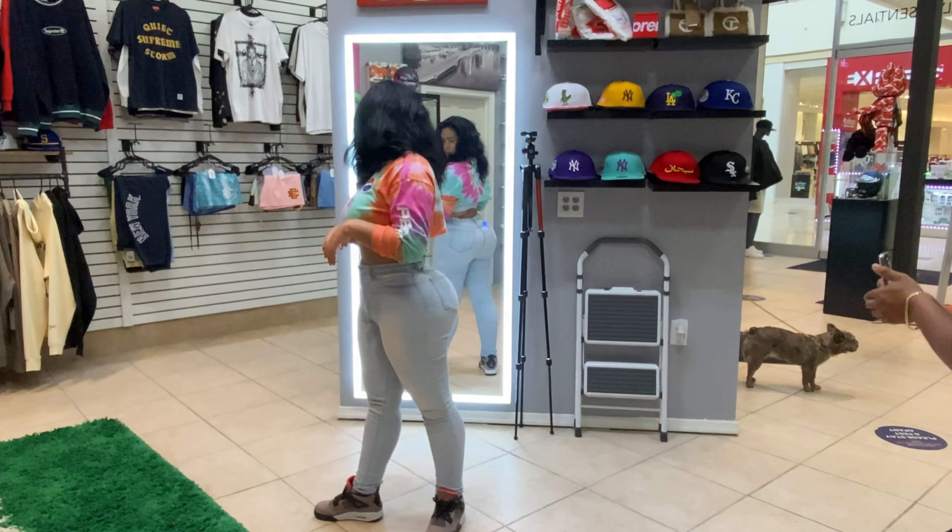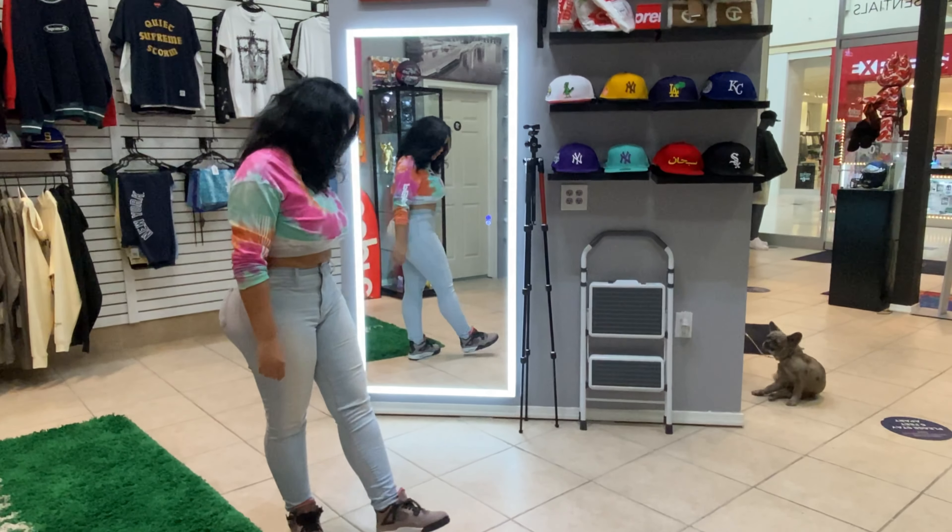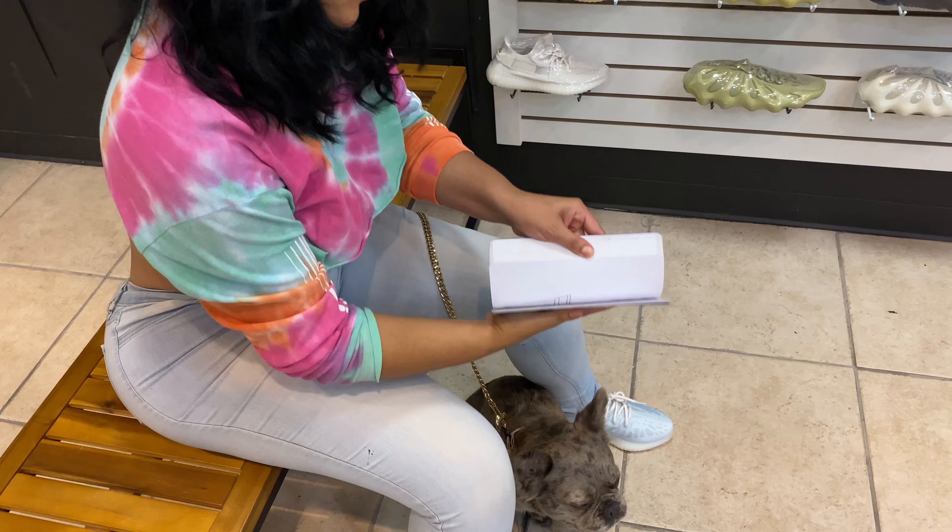And I know that you guys are not missing the fact that they're puppy-friendly. You can see that super adorable Frenchie Fluffy walking around in the back from Kicks and Kennels.